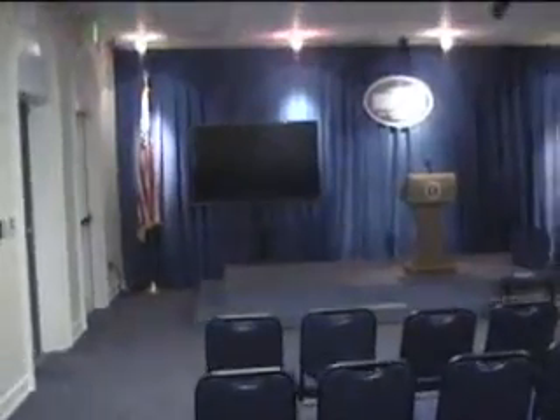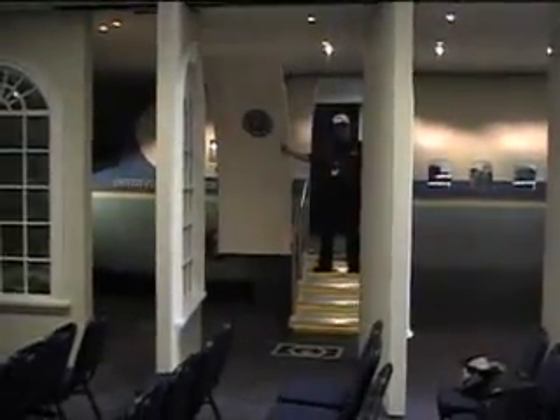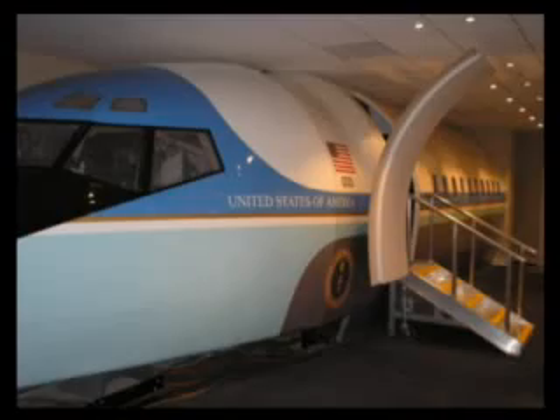When the teachers and instructors are finished with the scenarios that the kids have just gone through, the wall will open up and allow the kids to enter the Air Force One simulator. They will sit in here and watch a video of them having gone through this experience, and they'll actually fly the plane based on something like Microsoft Flight Simulator.